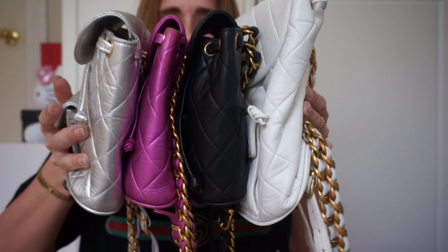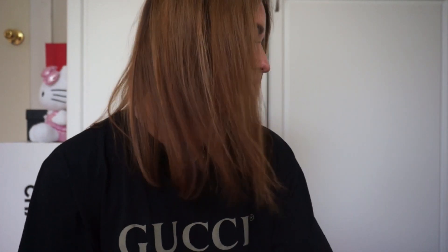I just wanted to pop on really quickly and go over my Chanel backpacks — all my vintage ones. I'm not going to mention any of my current ones because I feel like those aren't asked about as much as my vintage ones. So these are all of mine right now. I have four currently and I just wanted to go over quickly where I got them and then show you the inside and details of each one.